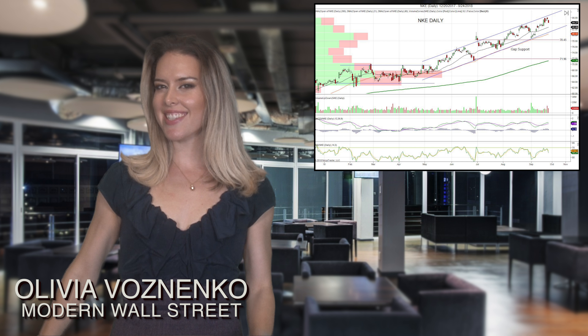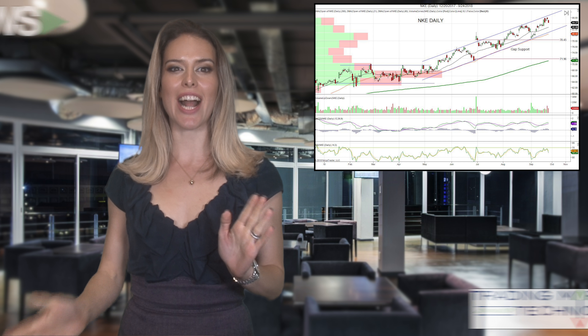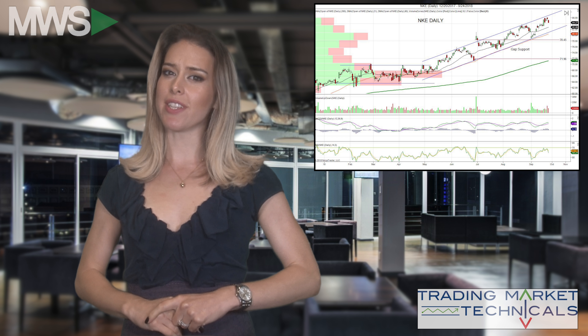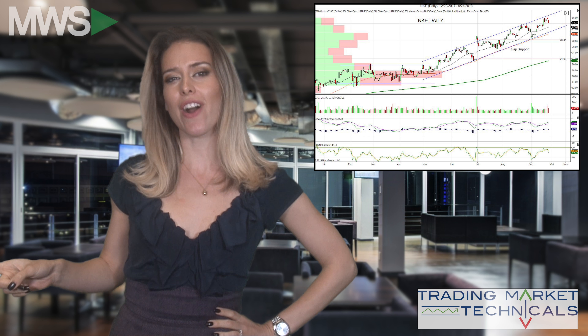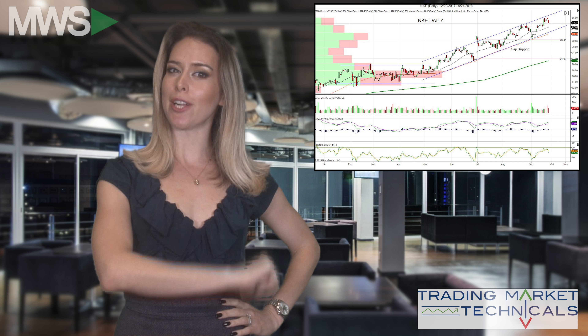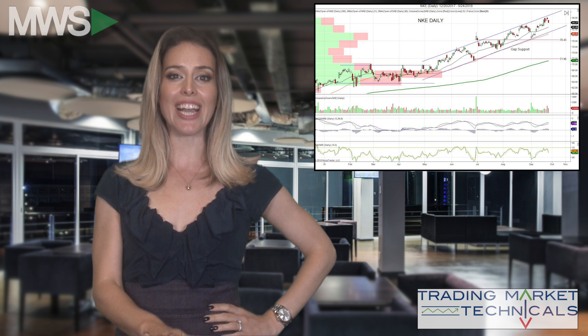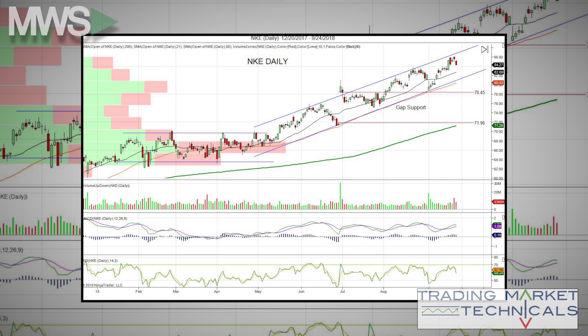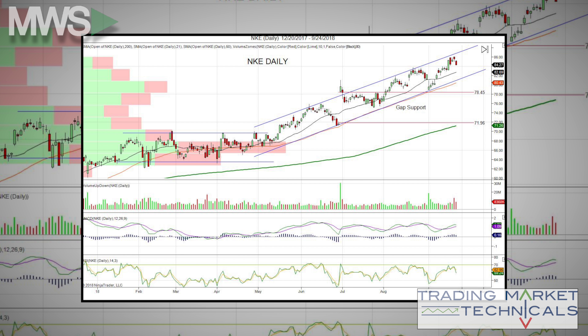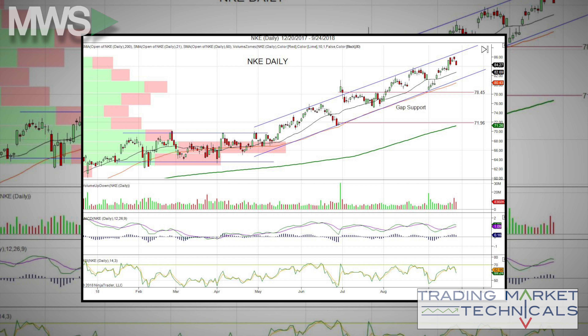Nike reports earnings after the close, so we want to see if this stock is in trend or worn out for Technical Tuesday, brought to you by Trading Market Technicals. Nike has consolidated for three months and finally broke to the upside in early May — it is now in a steep uptrend channel.